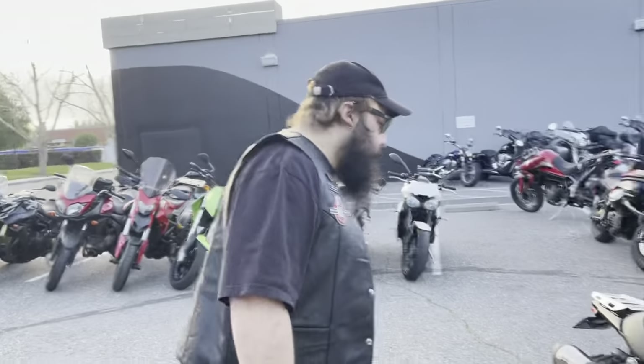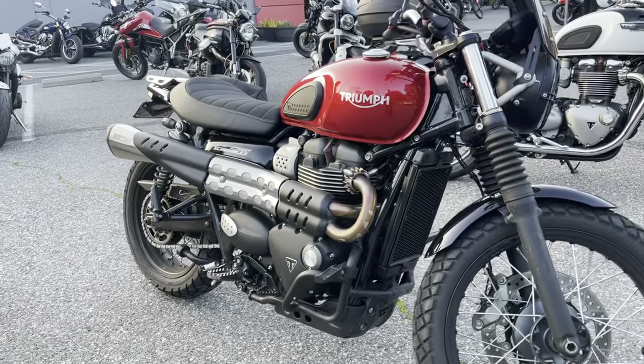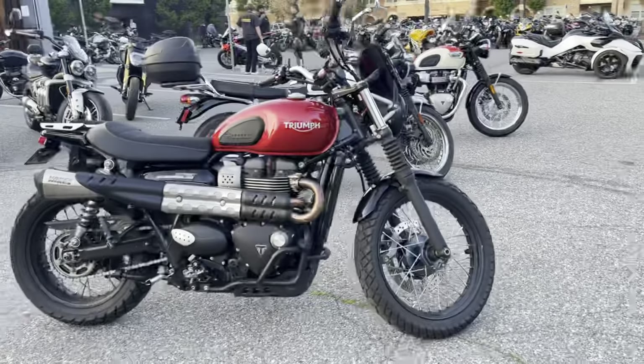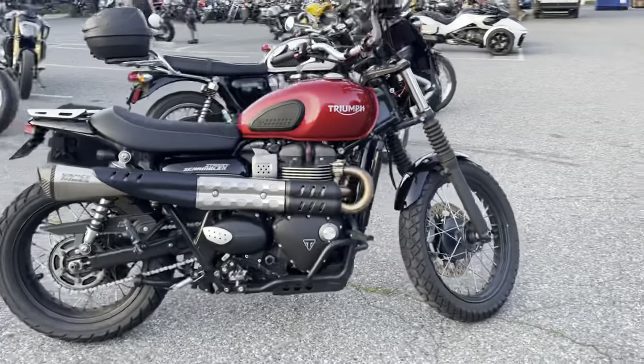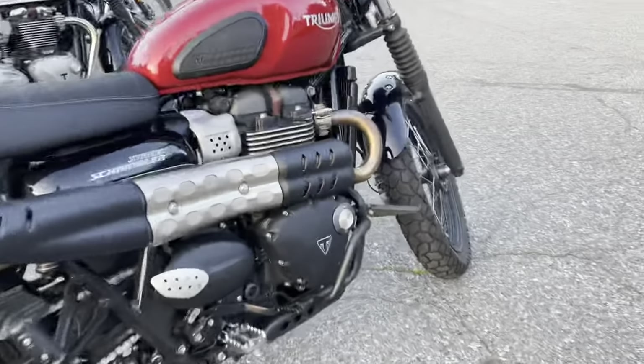Starting here with the Street Scrambler — you got the two-in-one Vance and Hines exhaust, a windscreen, tire pressure monitoring sensors on both tires, highway pegs on those dresser bars, and even a side bag ready to go.